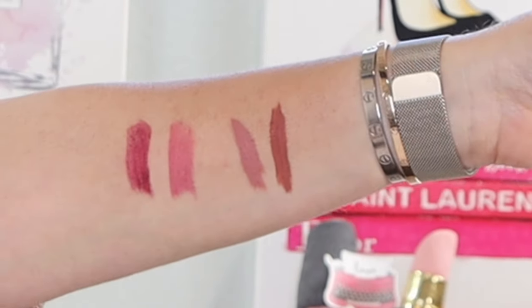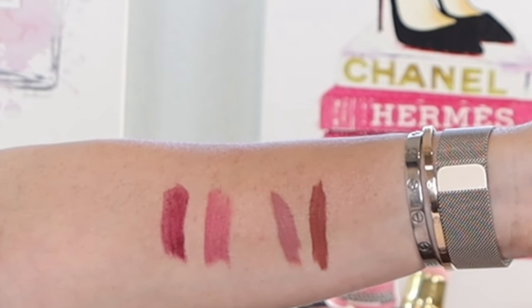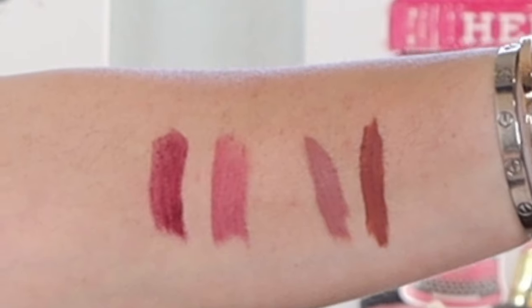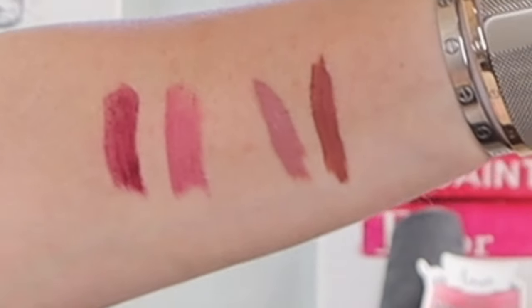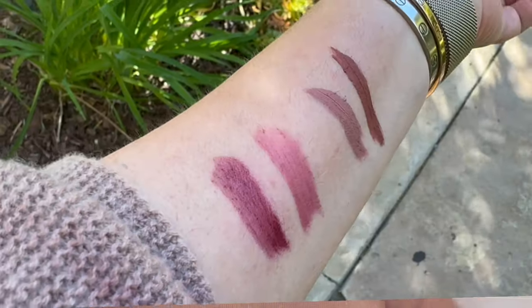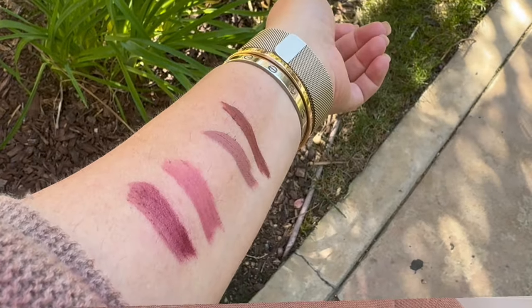Here we have four swatches — two Lancôme and two Anastasia on my arm, first in studio lighting. We have Lancôme 440 Got Me Blushing next to 320 Hush Hush, followed by two Anastasia Beverly Hills Lip Velvets: one in Pure Hollywood, and then all the way to the right is Parchment, which I have on my lips right now. Let's take these outside now into the warm California sunshine to take a look at them where you can see them a little bit better.